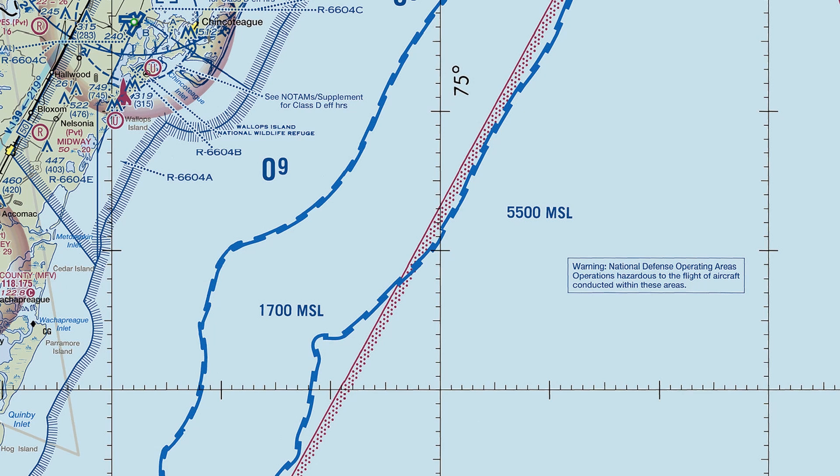Anytime you see something you don't recognize, have a look at either the chart legend or the full aeronautical chart user's guide, which is a terrific resource to learn more. Let us know in the comments some other uncommon chart symbols, and check out Flight Insight Training and more at the link here and in the description.